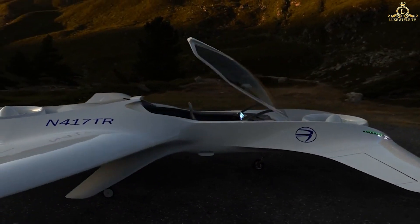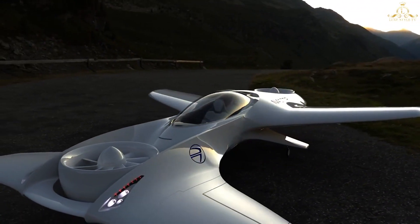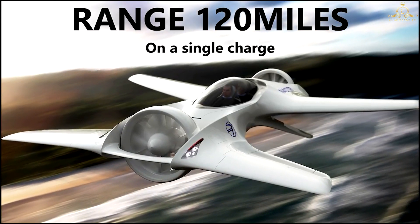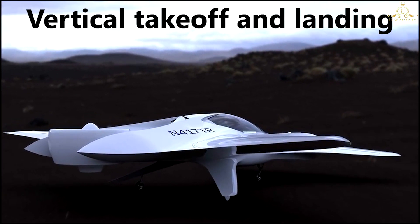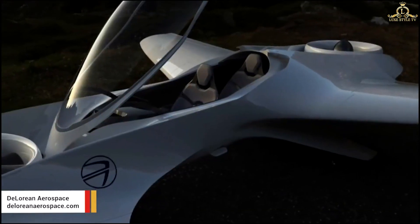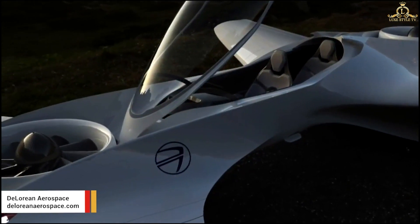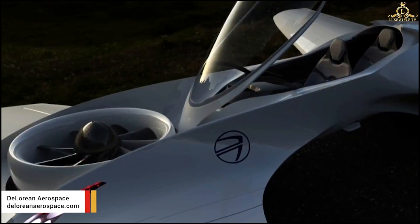DeLorean DR7 — built for personal use, it has twin forward and rear tilt propellers. The cruising speed varies from 241 km/h to 389 km/h with a range of 193 km at full speed. The forward and rear propellers can tilt forward and backward 360 degrees. While in vertical mode, it can achieve VTOL — vertical takeoff and landing. In horizontal mode, it can get into cruising mode.